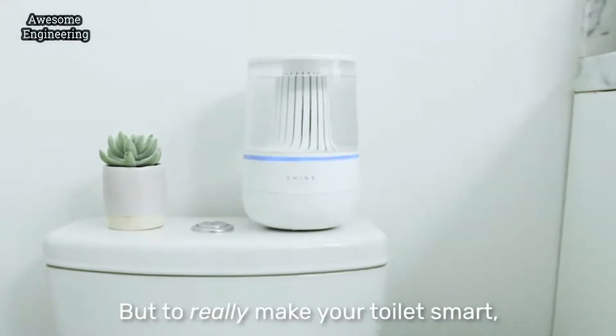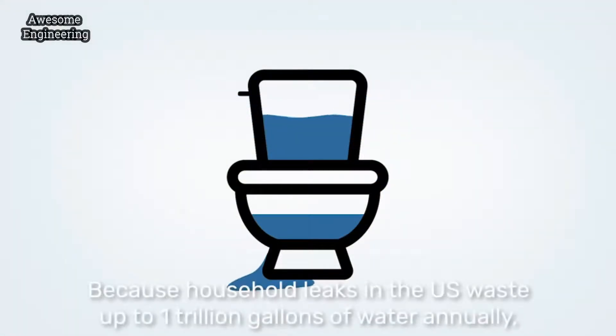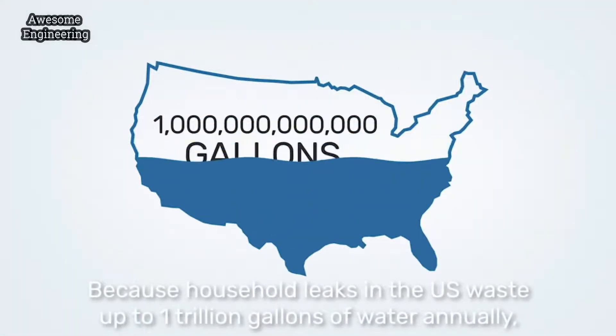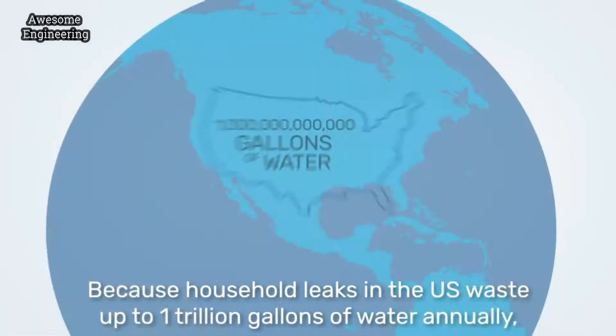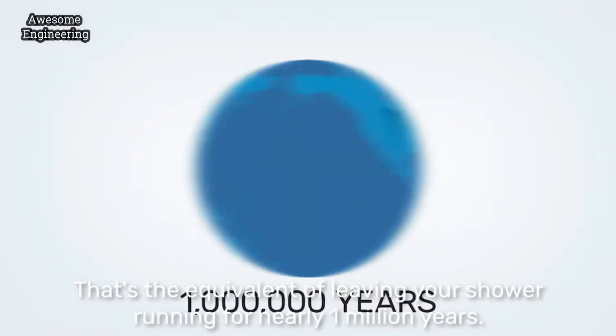But to really make your toilet smart, Shine can detect the first sign of a leak or flood. Because household leaks in the US waste up to one trillion gallons of water annually — the equivalent of leaving your shower running for nearly one million years.